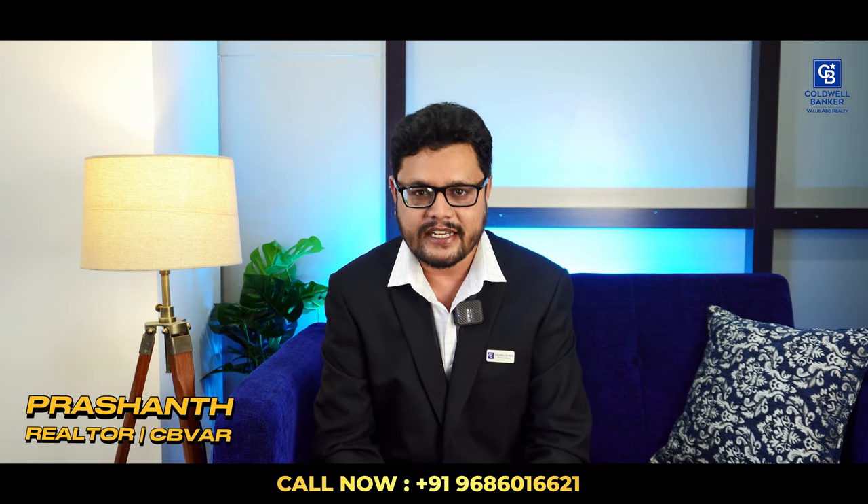Hi viewers, this is Prashant. I specialize in selling premium and luxurious real estate across Bangalore with Coldwell Banker, the world's largest real estate company.